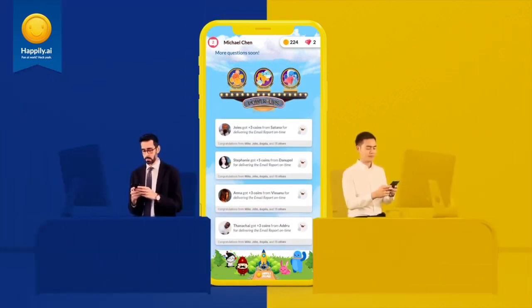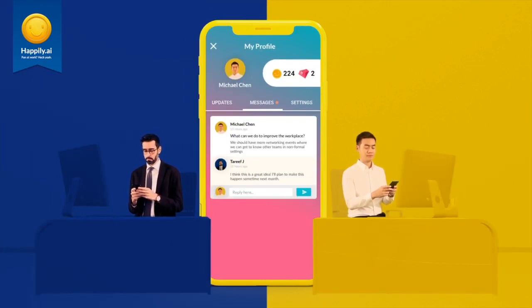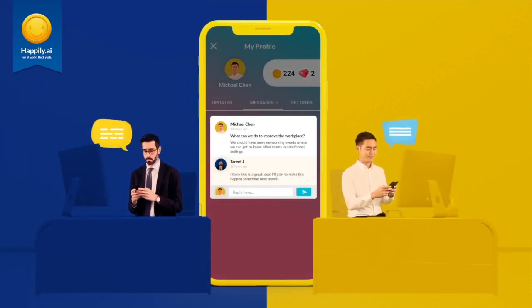On the top left is where you directly communicate with your manager based on the questions you've answered. Once they get back to you, you'll be able to view them from your inbox.